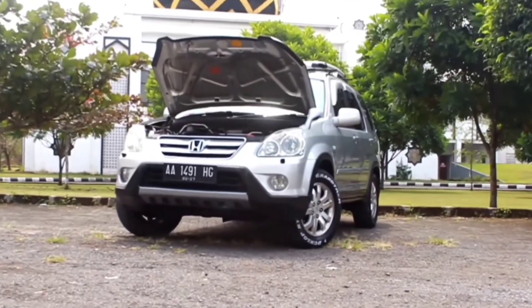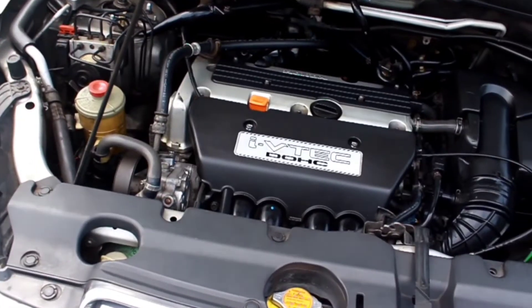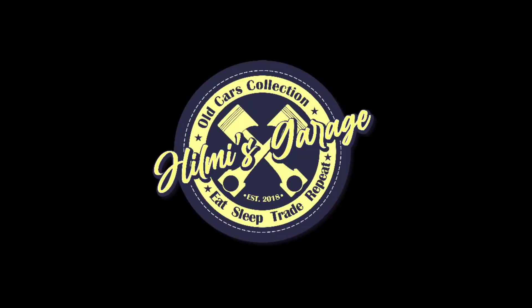Hey! Welcome back to Helmy's Gear. For this video, I will share a little information about CR-V Gen 2, year 2006, with automatic transmission that I have at this time. For the choice of this car, I bought it almost one year ago, in 2021, in August or November.